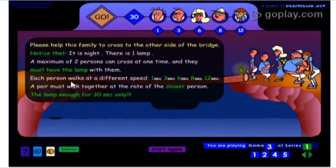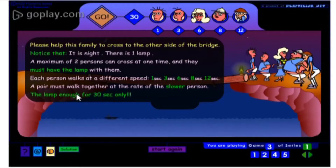Each person walks at a different speed: 1 second, 3 seconds, 6 seconds, 8 seconds, and 12 seconds. A pair must walk together at the rate of the slower person.